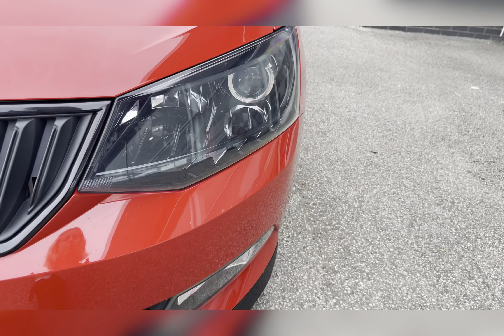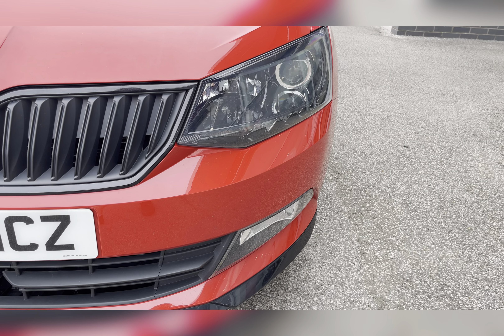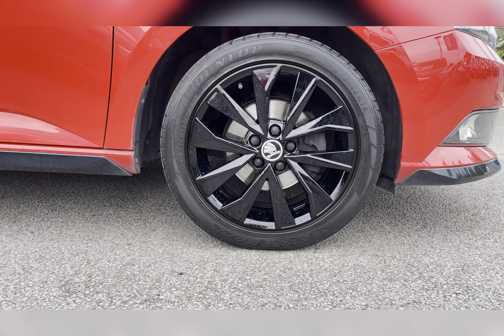To start off with, you have your LED daytime running lights which are brilliant for making you more visible, especially to other road users. Along with 16 inch Italia alloys finished in gloss black, really complimenting the red exterior colour.